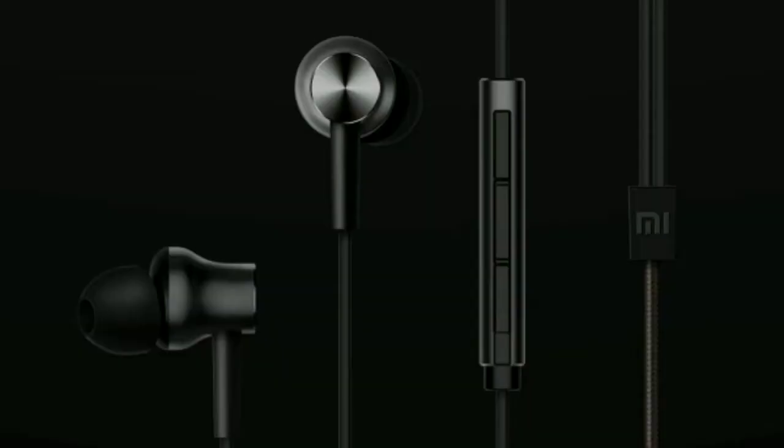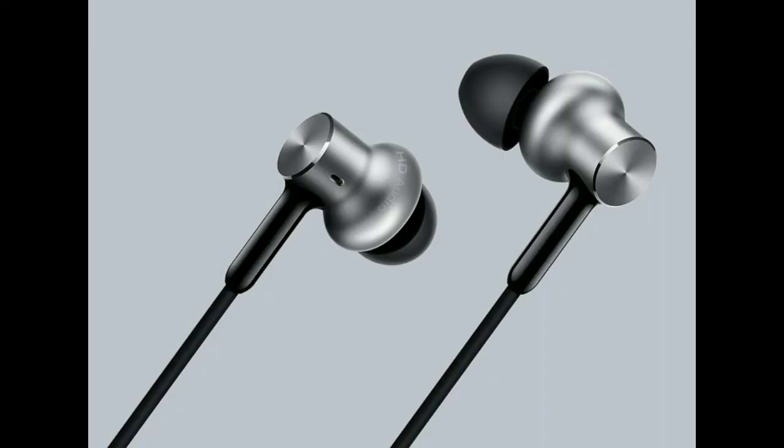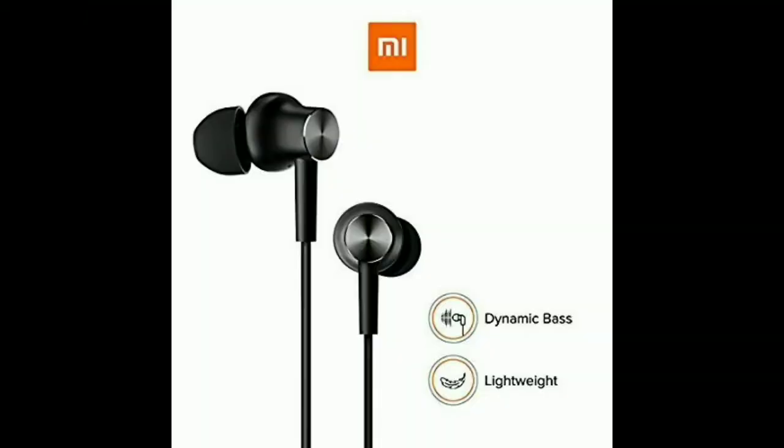Guys, if you want to buy original Mi earphones, the link is in the description — you can buy it from there. The price is 399 rupees, whereas the market price is around 600-700 rupees. Now let's start today's video.